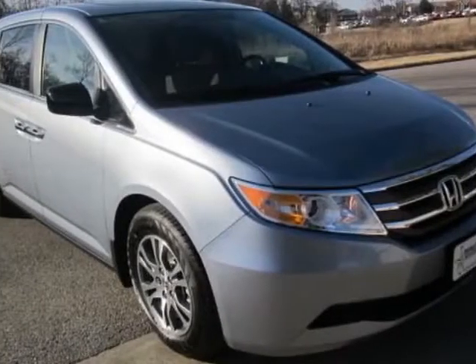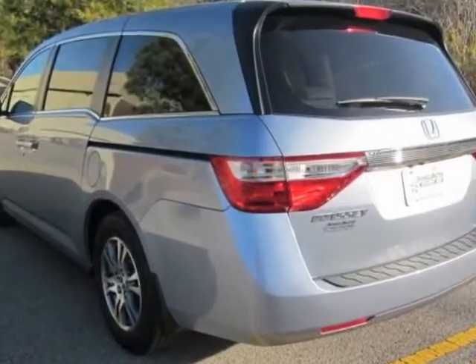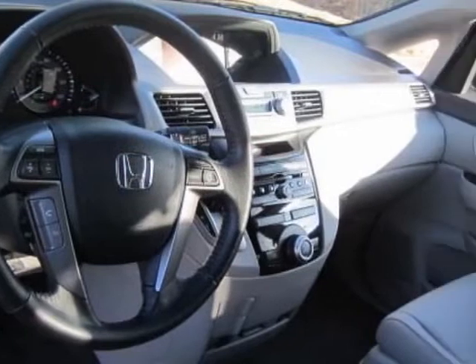Look at this new 2013 Honda Odyssey. For your protection, this vehicle has a full factory warranty. This vehicle gets an estimated 18 miles per gallon in the city, and an estimated 27 on the highway.